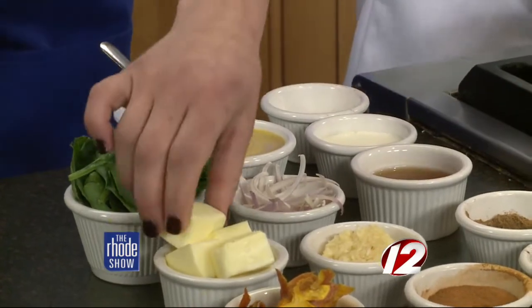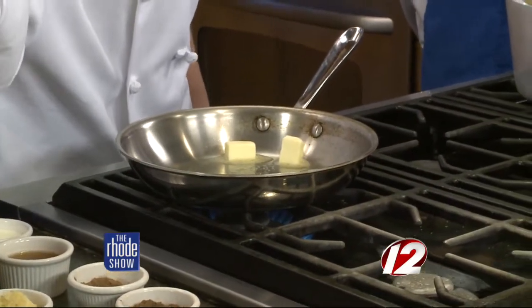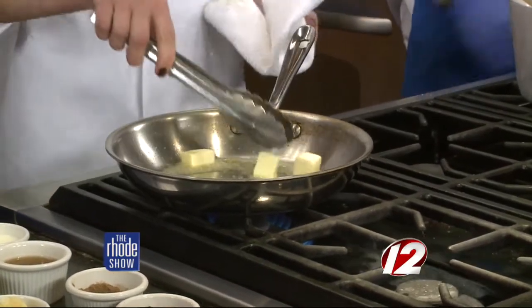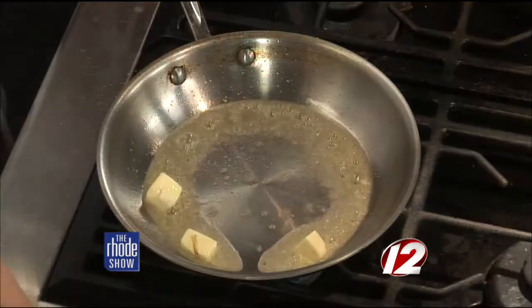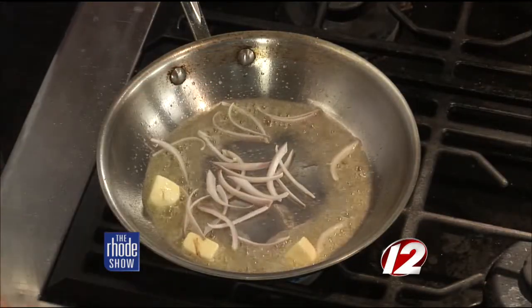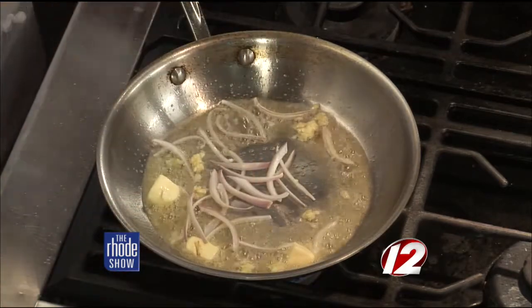You get a sauté pan, add butter — butter makes everything better, it's always good for flavor. Melt this butter down, and then we'll put on the shallots and garlic. You want to sweat this but not get any color on it.